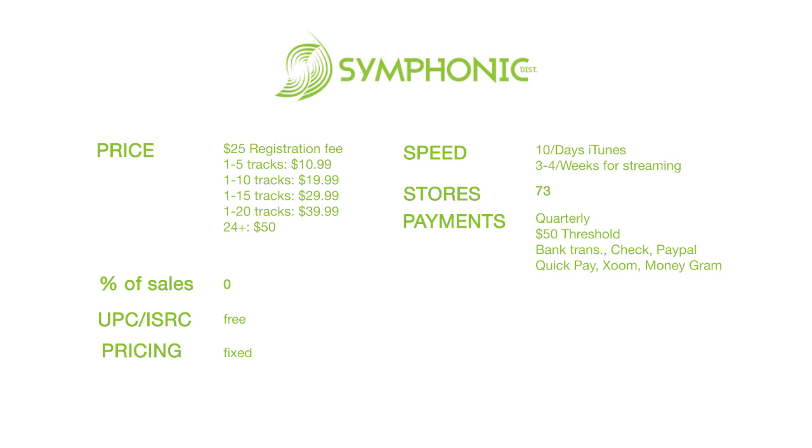For YouTube, they offer a Content ID program and channel management, and like many other digital distributors they take 30% of your revenue.